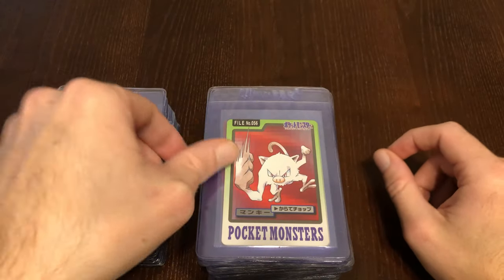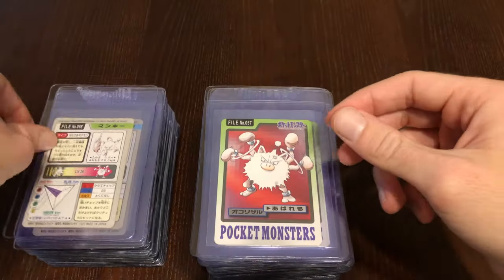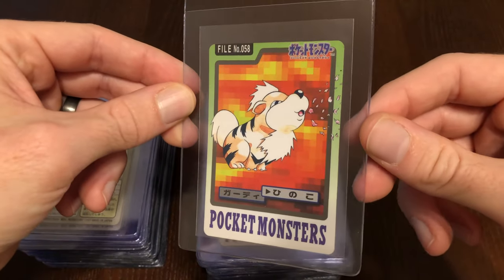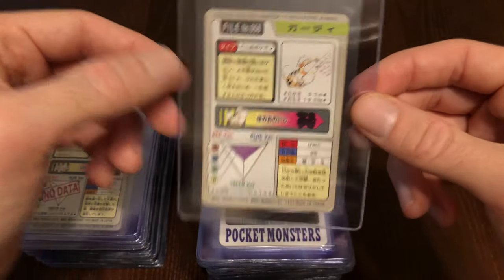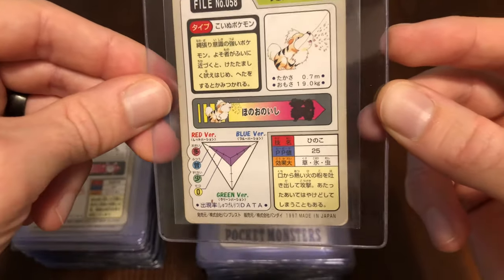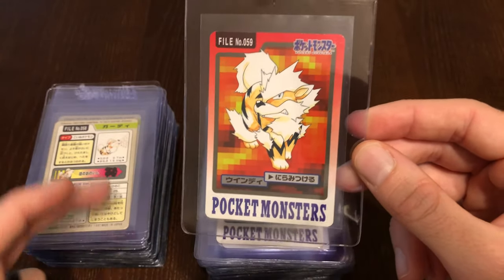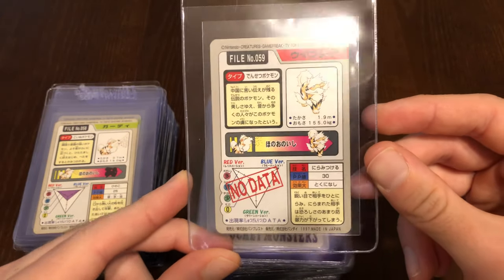There are a lot of cards that kind of throw Ditto under the bus, so we might see a run of Ditto. Here we have Growlithe spitting some embers out — these artworks are just so cool. What's interesting about this Growlithe card: I don't know if they didn't have the Arcanine design finalized, but they actually had him blacked out. The Arcanine card does not look like the silhouette shown there, so this is a little rare card. And then of course it is fixed on the Arcanine card.